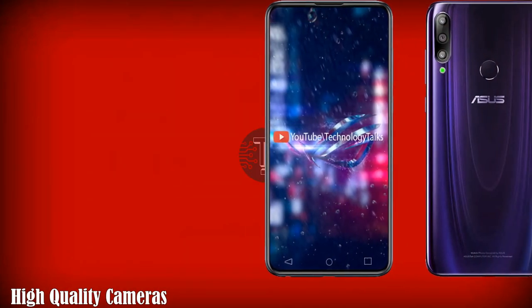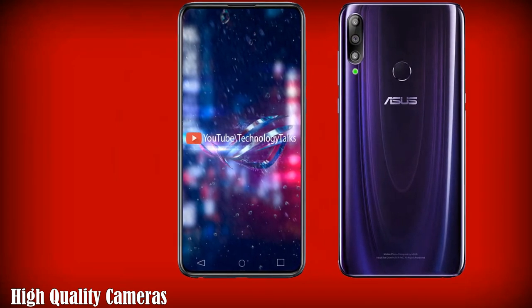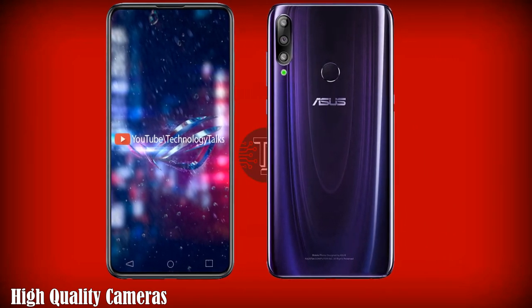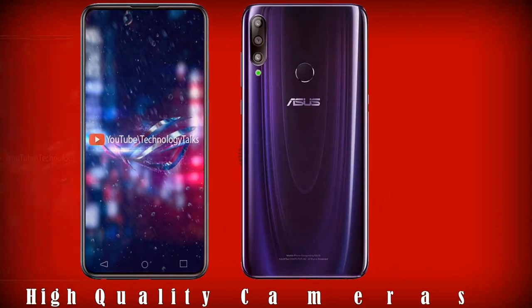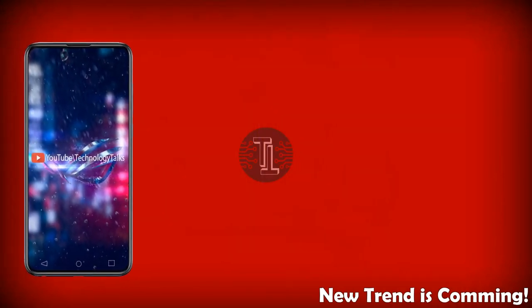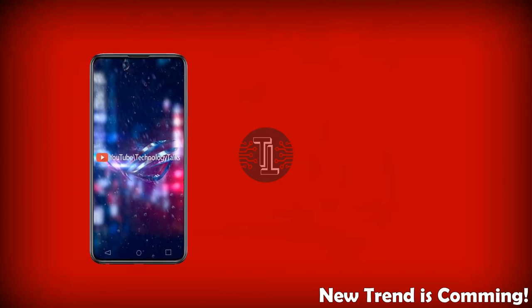The Asus Zenfone 6 was one of the most unique and affordable flagships available in 2019, sporting a flip camera module that allowed users to access the high-quality rear-facing cameras. Now the Asus Zenfone 7 is set to continue the trend in 2020.